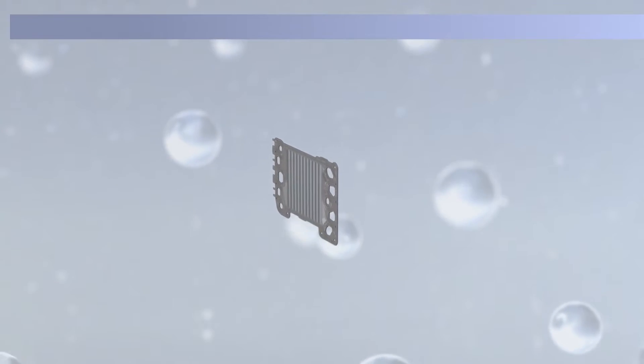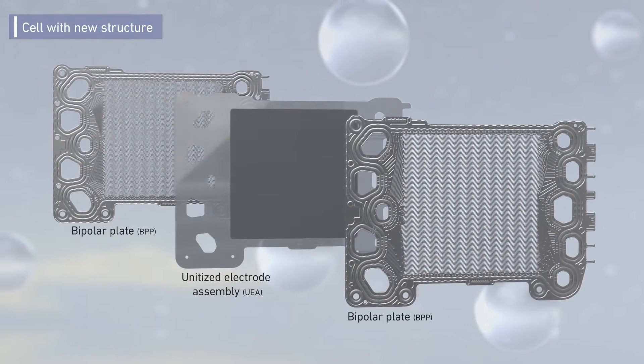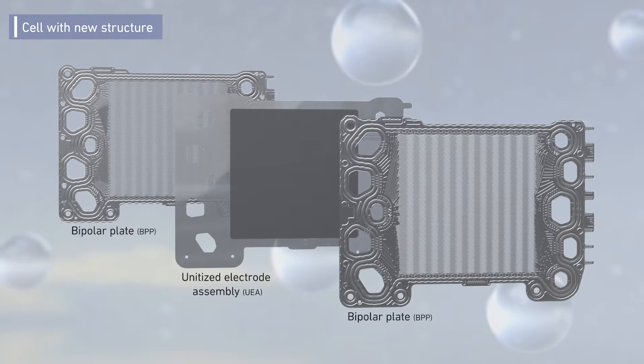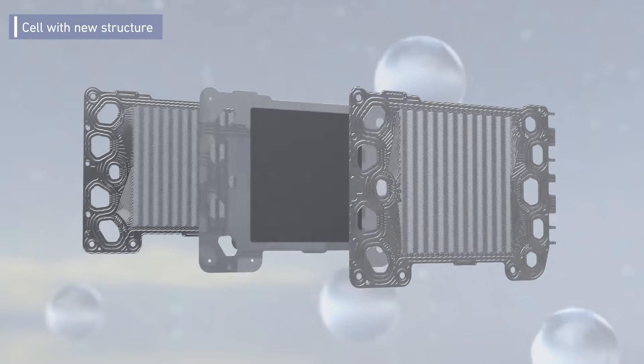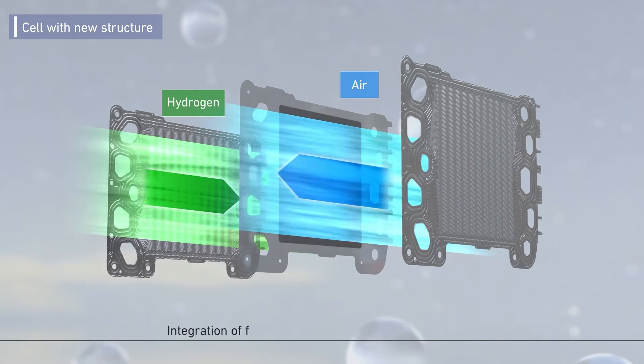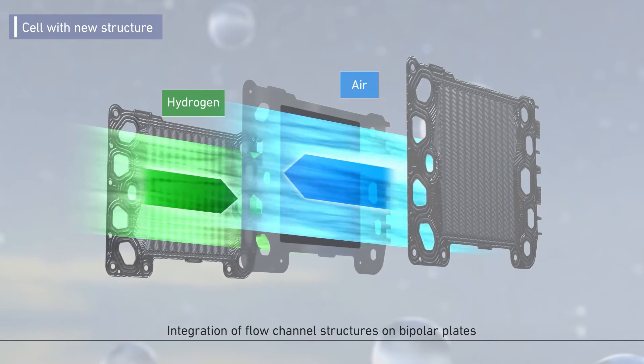The system was evolved by a new cell structure. The cell is formed by three plates: two bipolar plates and a unitized electrode assembly. A simple structure has been realized by integrating flow channels on the bipolar plates.